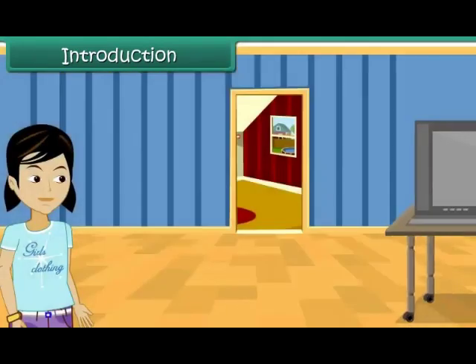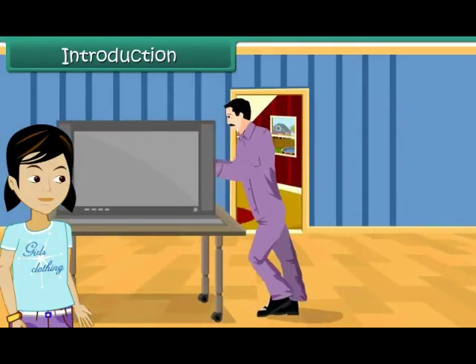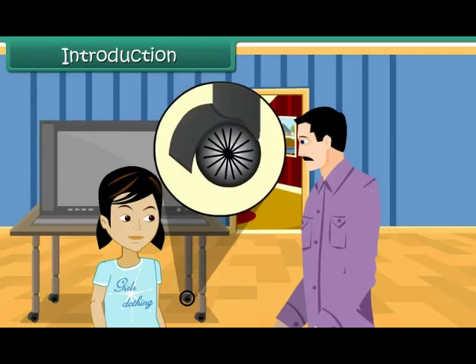In the living room, she finds her uncle moving a much bigger TV unit quite easily. Her uncle tells her that he could do so because of the wheels present at the bottom of the TV unit. Vibha is surprised that such small wheels can be of such great help.